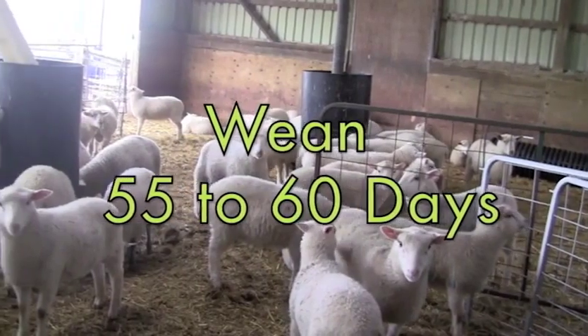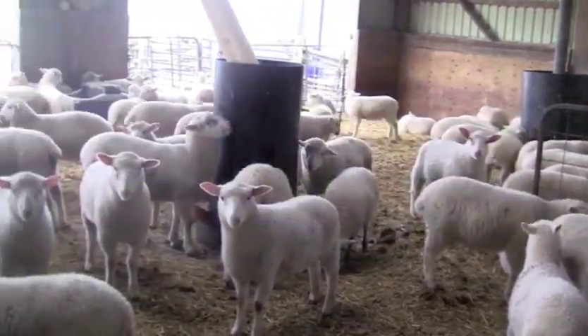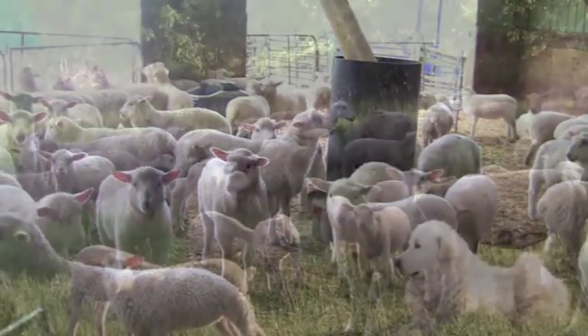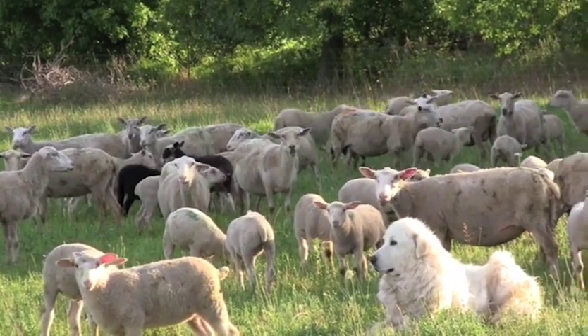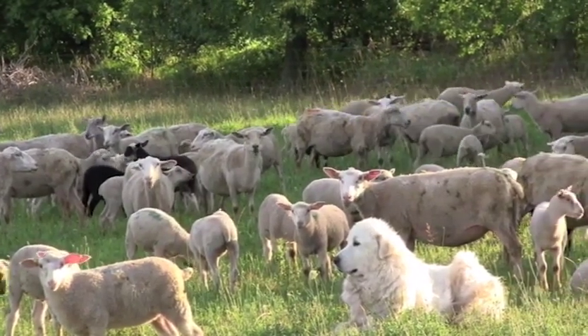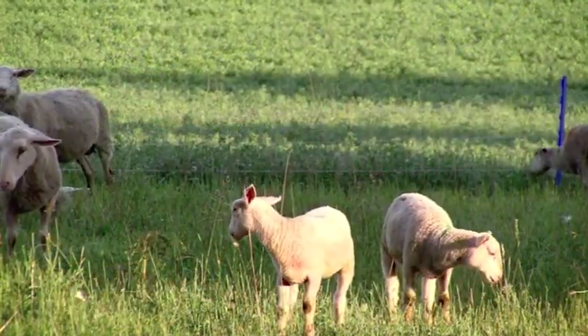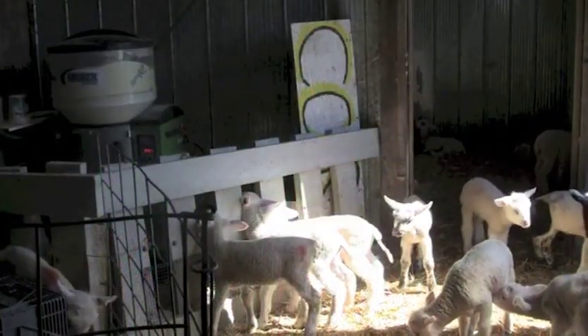Wean the lambs when the group's average age is around 55 days, so that the ewes have time to recover quickly to be re-bred in an accelerated breeding program. You may choose to raise lambs on pasture in spring to reduce your cost of production, and in this case it is recommended not to leave more than two lambs on the ewe, with the extra lambs being artificially reared.